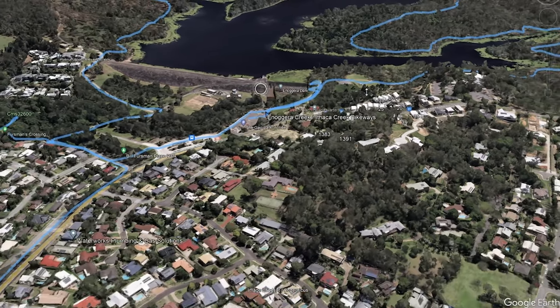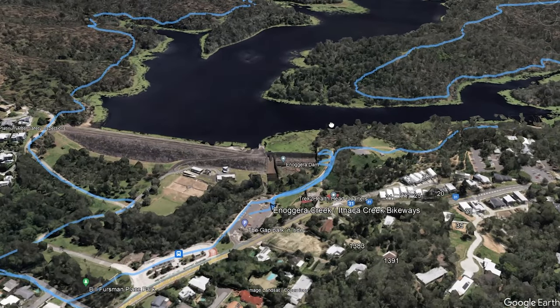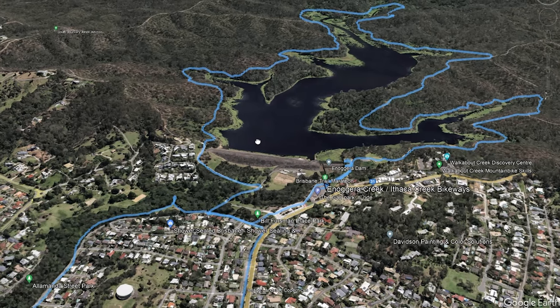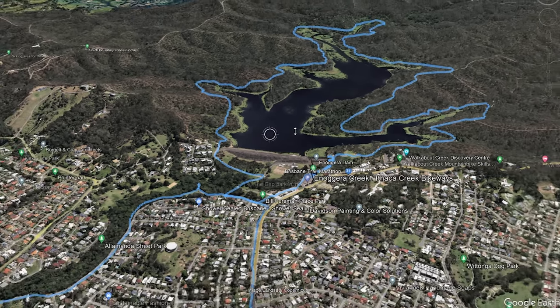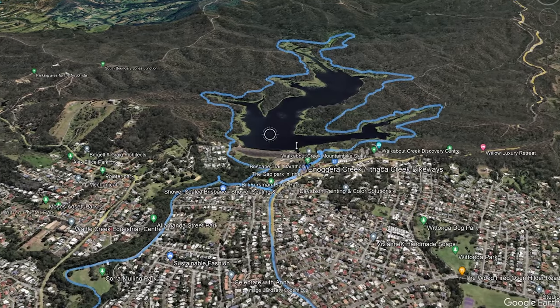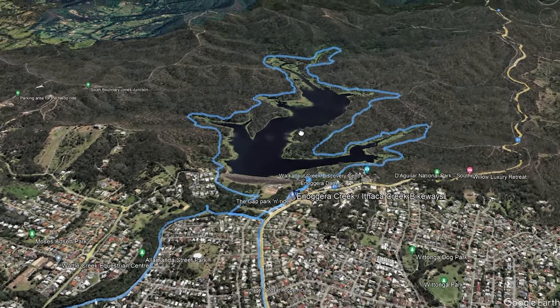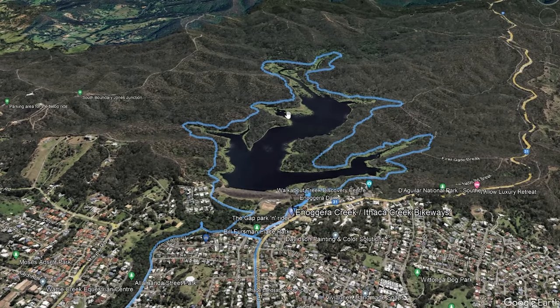This is a great place just to come and visit in general. There's lots of informative things here for tourists — there's something called the Walkabout Creek Discovery Center, and you can swim here. When you come here you're going to look at this place and go, wow, that's a lot of water. But in actuality it's very tiny compared to a lot of our other major dams.